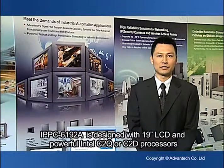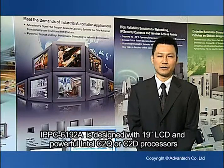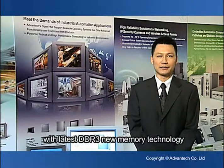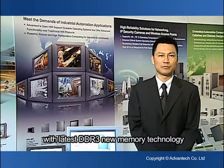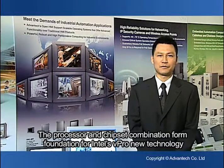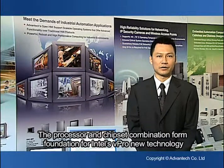IPPC-6192A is designed with a 19-inch LCD and powerful Intel Core Quad or Core Dual processors with the latest DDR3 memory technology. The processor and chipset combination forms a foundation for Intel vPro technologies,